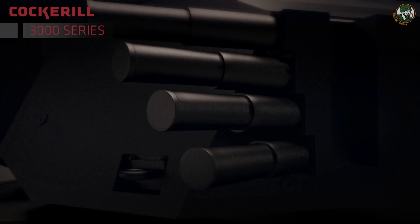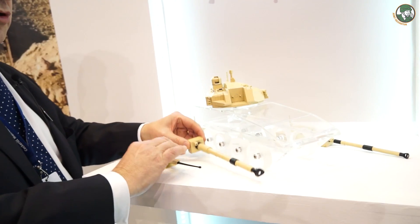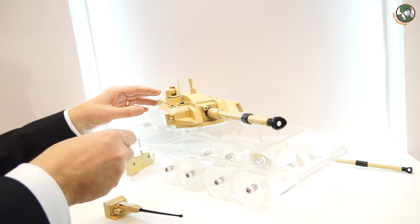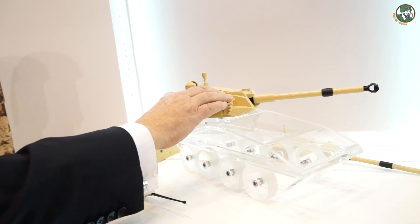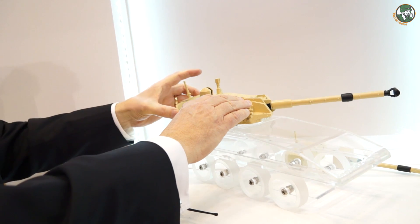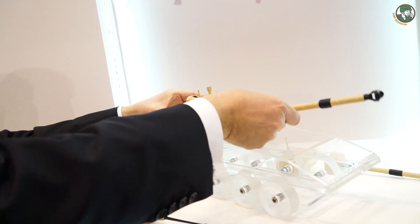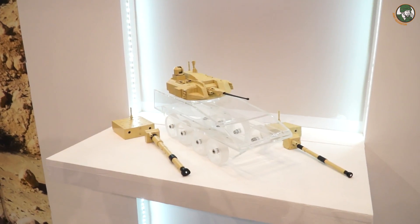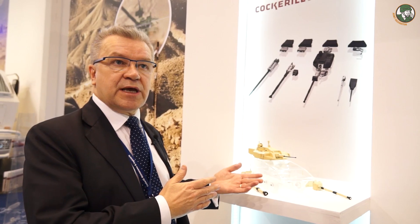The only thing the customer does — I'd like to show you here — is change the cannon, for example from a 30mm to 120mm. You change the bustle to fit different systems. This means the customer doesn't need to choose a caliber to start with; they get our turret and can change the caliber later on as well.